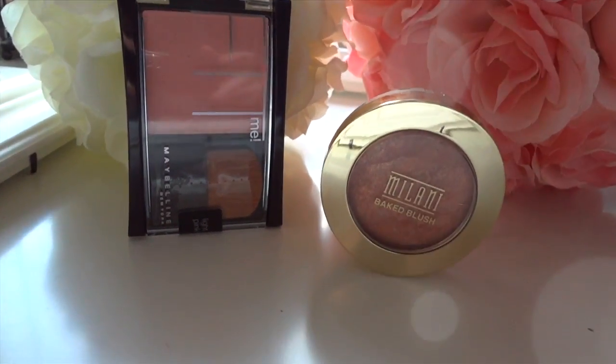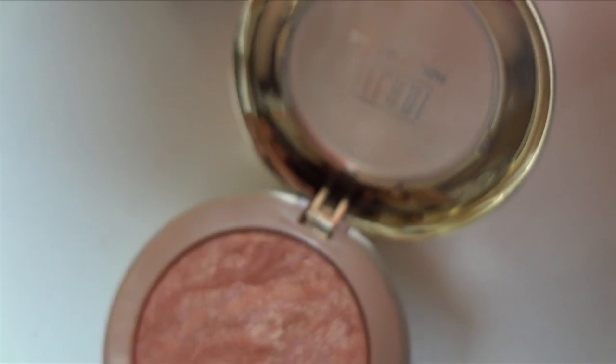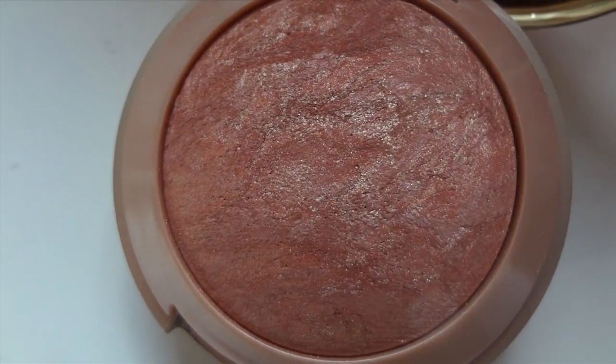The next product is bronzer and/or blush. I have the Milani Baked Blush and the Maybelline Fit Me Blush here. It's just some pops of color to add a little warmth or rosiness to your cheeks. Make sure you don't overdo it — even I sometimes realize I've put on more than I need. Less is more. It just adds a little warmth to your face that makes you look more awake and lively.